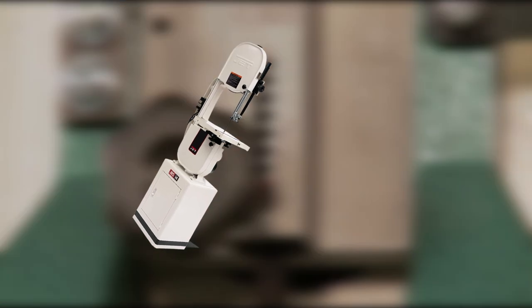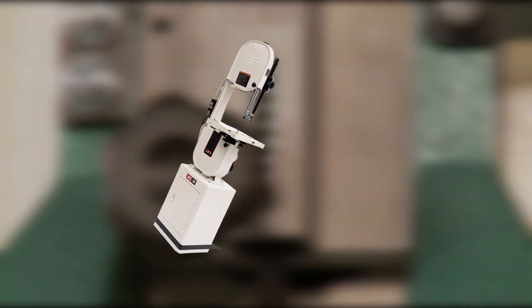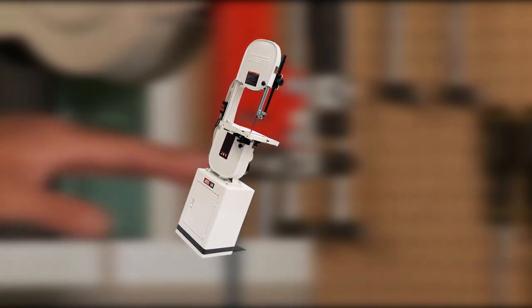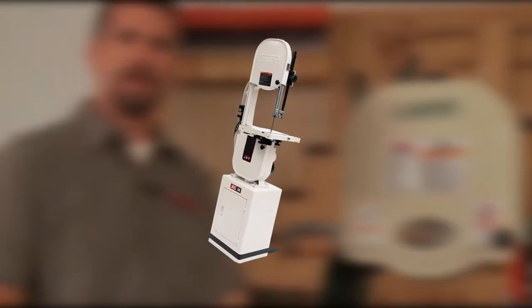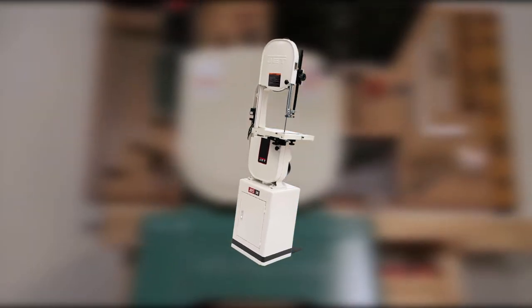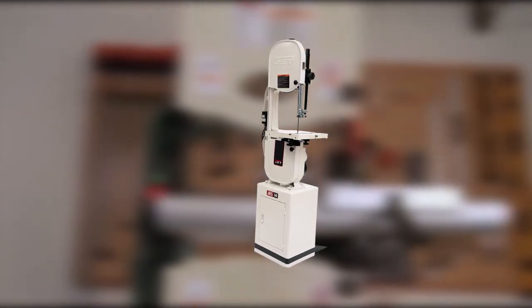You can also tilt the table to the right and left. Ball-bearing guides on both the upper and lower sides keep the blade on track and reduce friction. In terms of safety features, it has a blade tracking window and a quick-release blade. Overall, this is a great bandsaw that can do a lot of work with precision, though it is designed primarily for professionals.